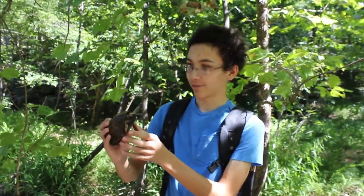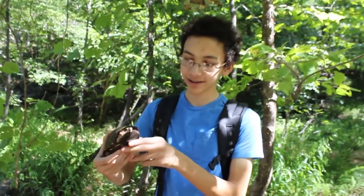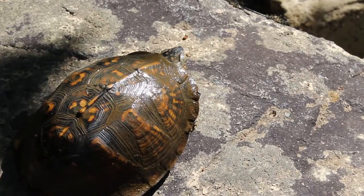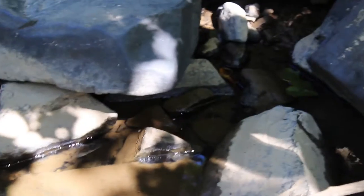We found this box turtle right here and we are at the Eno River. We've been out for almost two hours — this is our first official catch because we found a ton of turtles, but this little male box turtle is finally something we can grab. It's right in a really rocky area, just sitting right there.